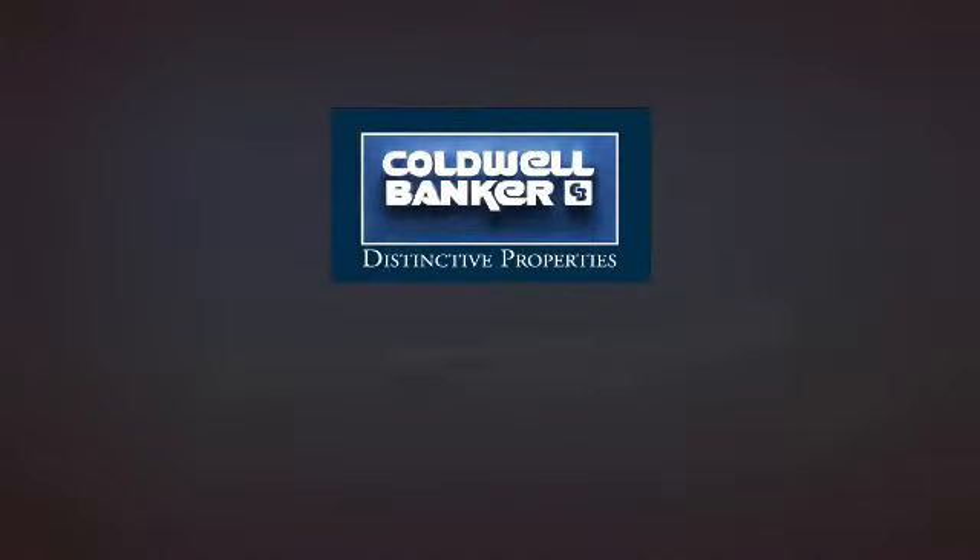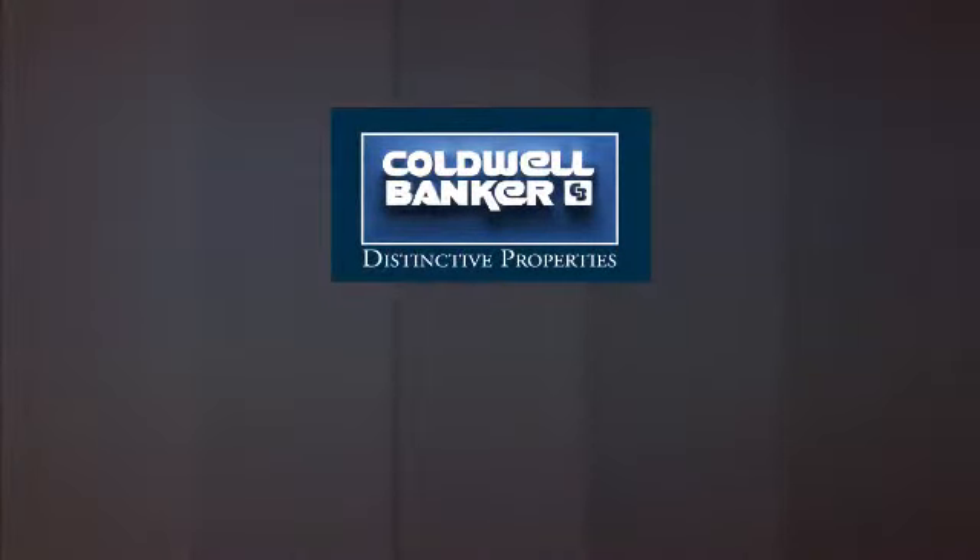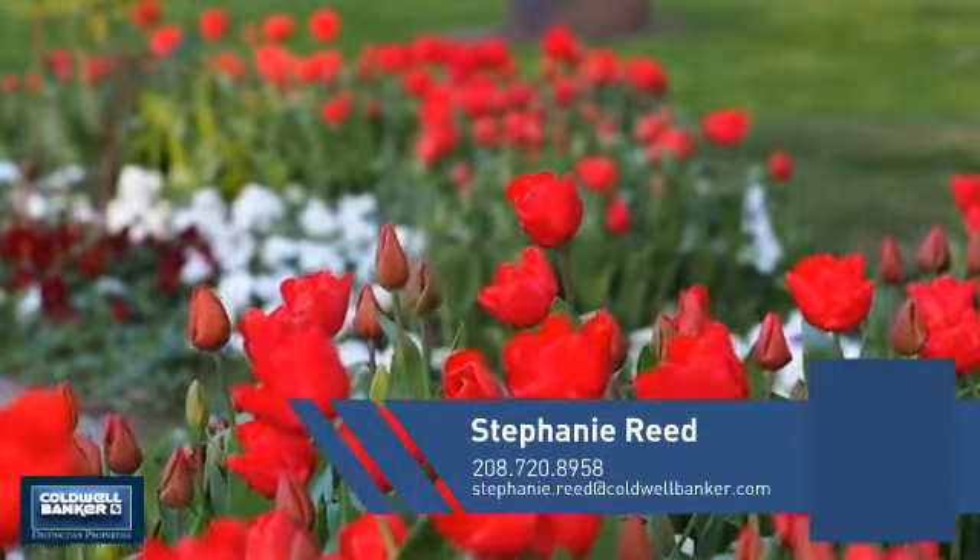Welcome. You'll find a wide selection of listings. This video is brought to you by your real estate agent, Stephanie.